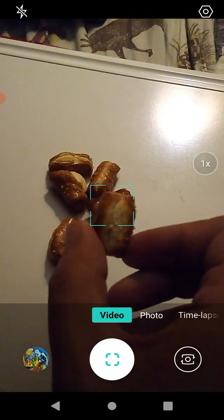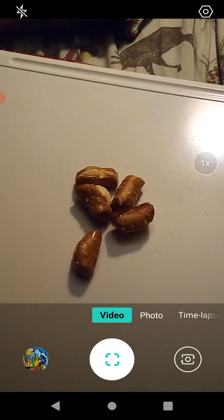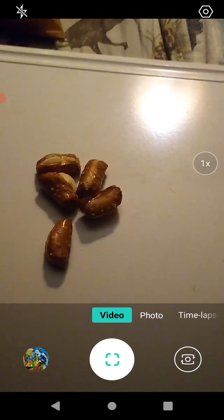These are kind of like pub pretzels — you know, like if you went out to a local tavern or bar, you'd probably find these. They're really good, and there's still a lot left in the bag.